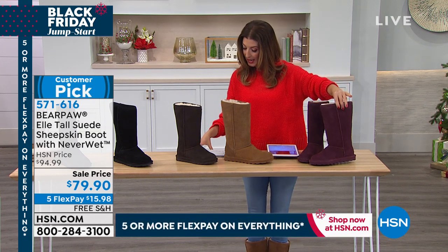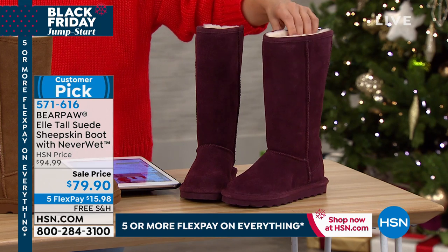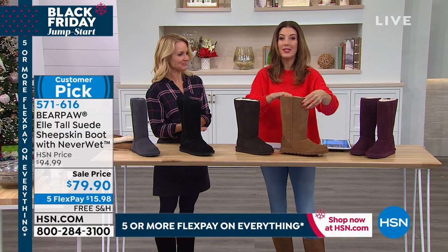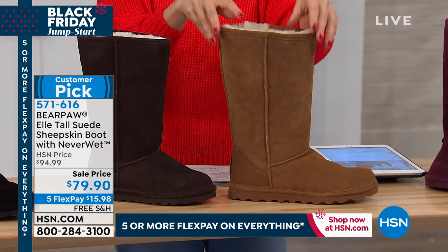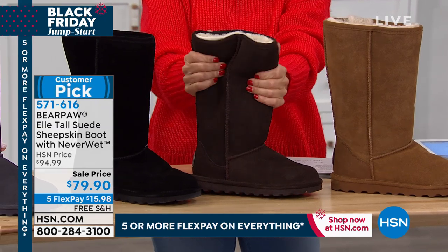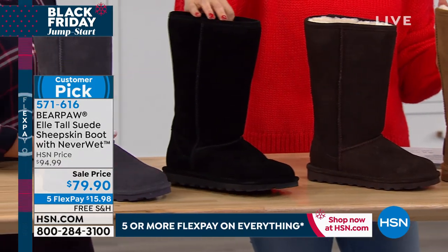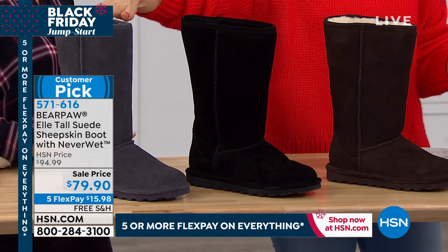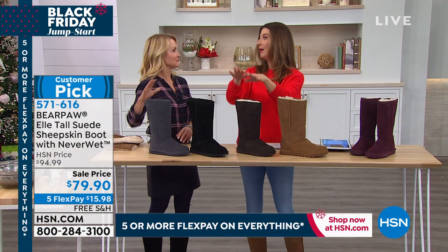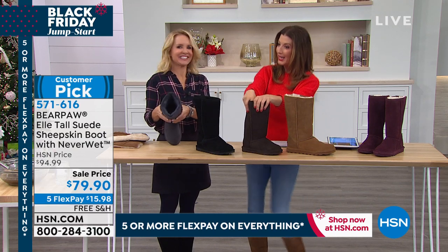Tanya Christiansen joins to show the colors: wine, hickory — that classic caramel cognac brown — dark brown chocolate, black with the black sole and dyed-to-match lining, and charcoal gray which is already very limited. This is the 12-inch shaft tall boot from Bear Paw. They're comfortable, warm — with wool blend lining all the way down — and Tanya, who's 5'2" with a dancer's high arch, slid right into them. Easy on, easy off. Available in whole sizes from 5 through 13.